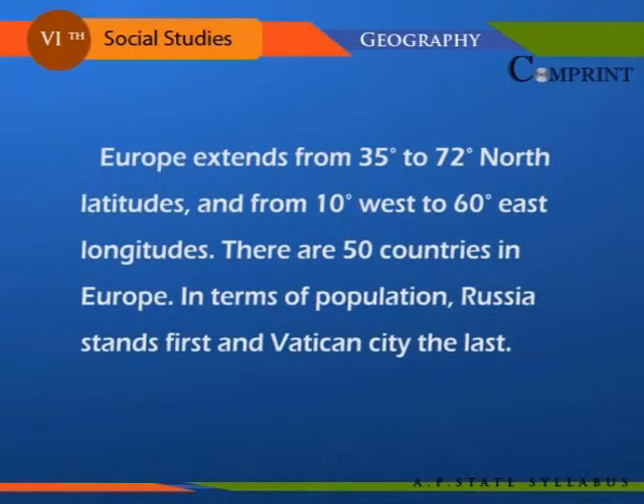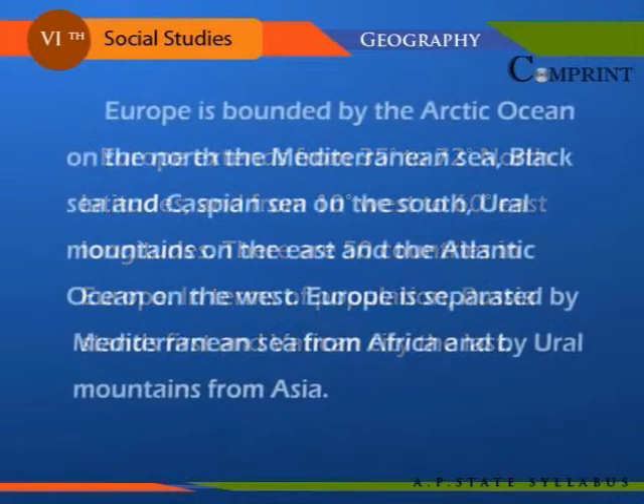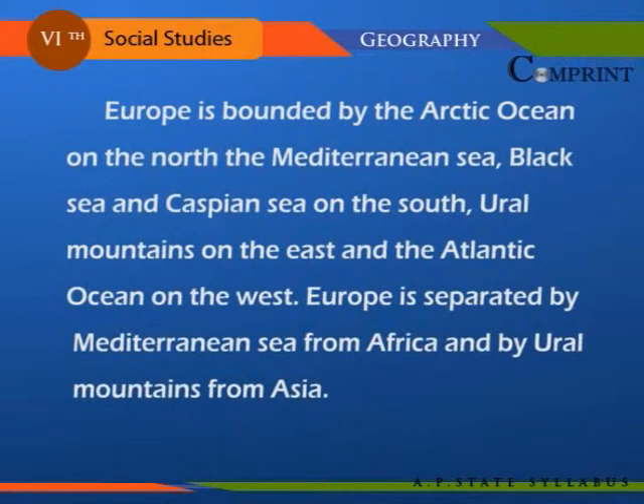Europe extends from 35 degrees to 72 degrees north latitudes and from 10 degrees west to 60 degrees east longitude. There are about 50 countries in Europe. In terms of population, Russia stands first and Vatican City the last. Europe is bounded by the Arctic Ocean on the north.